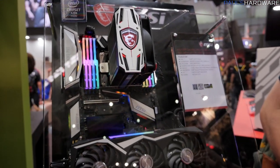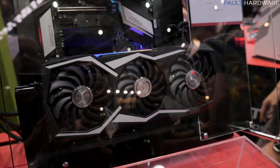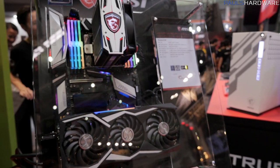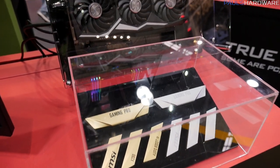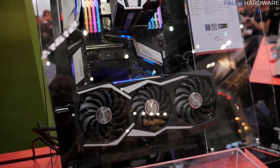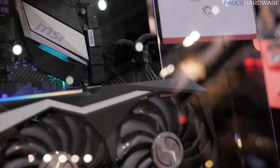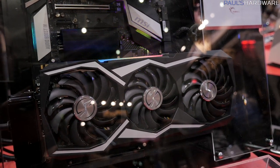Let's close out our MSI booth coverage with a look at their Lightning GTX 1080 Ti. Massive triple-slot design with three fans and an RGB trim accent line along the top. It's set up here with the X299 Gaming Pro Carbon board. Depending on what version you get, it comes with add-on pieces in gold and silver trim that you can swap out to match the motherboard along the I/O and chipset heatsink. Whether you want silver or gold, you can get either. Notably, it has three 8-pin PCIe power connectors, which is crazy.